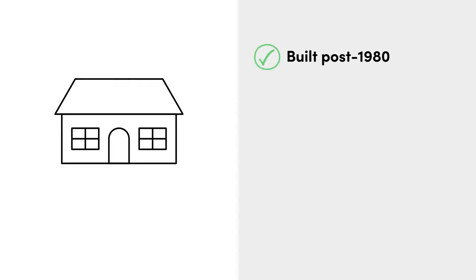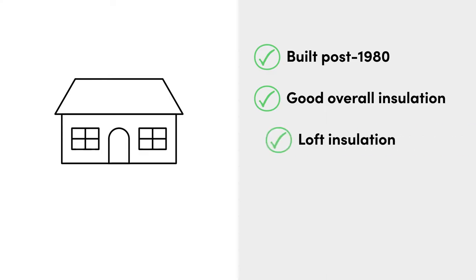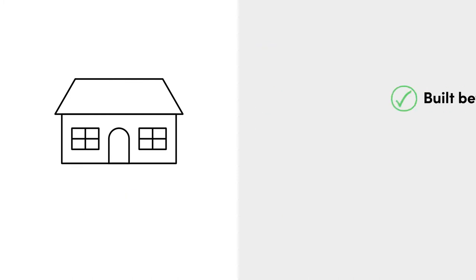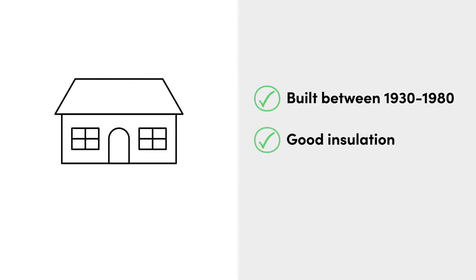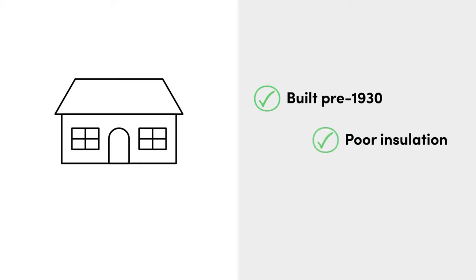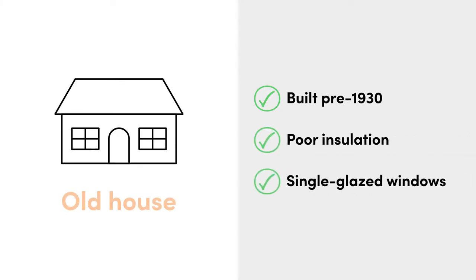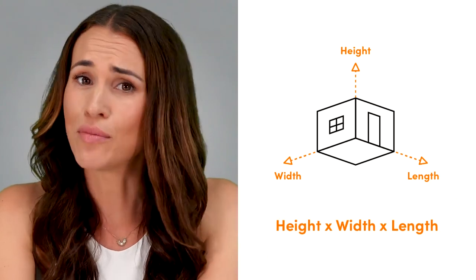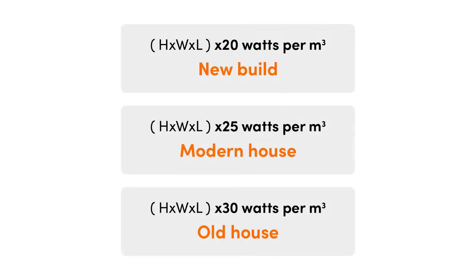Next up, we're looking at size and more accurately calculating the wattage needed to heat your space. First, you'll need to know what kind of house you're heating. If your house was built after 1980, has good insulation including loft insulation, double glazed windows, and cavity walls, then it's a new build. If it was built between 1930 and 1980 with good insulation and double glazing, it's a modern house. If your home was built pre-1930 with poor insulation and single glazed windows, it's considered an old house. Then you need to work out how big the room you're wanting to heat is — measure your room's height, width, and length, times all three together, and then multiply all of that according to the key that's on screen.